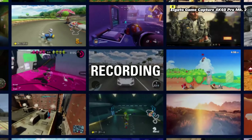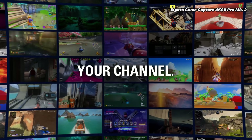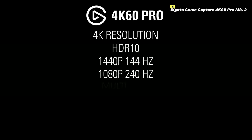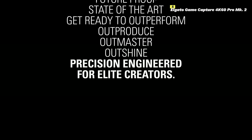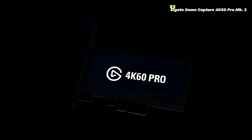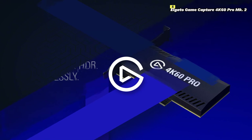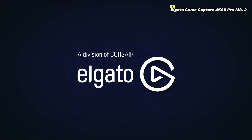The 4K60 Pro MK2 is designed to meet the needs of the most demanding gamers and content creators, providing the tools necessary to create professional quality content. In summary, the Elgato Game Capture 4K60 Pro MK2 offers exceptional 4K HDR 60fps capture, ultra-low latency, and versatile software support, making it the ultimate choice for serious gamers and streamers looking to elevate their content.